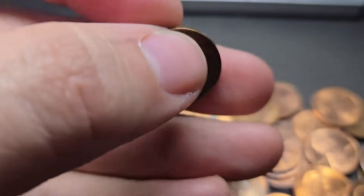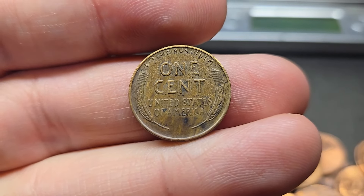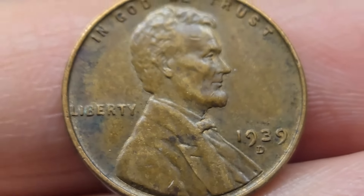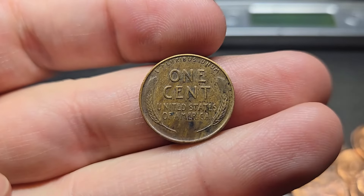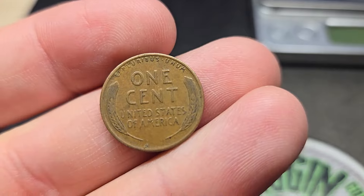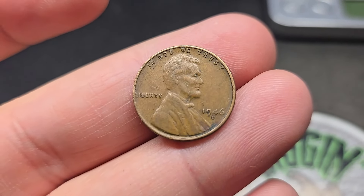Around roll number 20 for box one, just got wheat penny number two. It's been a little bit of a slow start, but that's okay. This one is going to be from the 30s — a 1939 Denver. It's a nice find. A few rolls later in box one, we're going to get wheat penny number three: a 1946 out of Denver. Let's keep on digging.